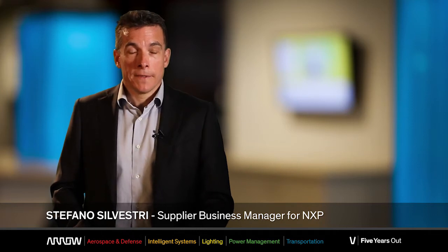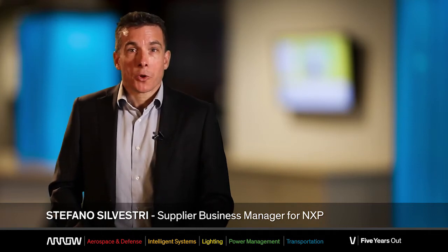Hello everybody, we are here today to present the SCM, the system on chip module from NXP. The SCM is the fruit of a technological collaboration between Aero and NXP, where NXP provides us the unique i.MX6 technology